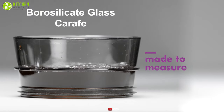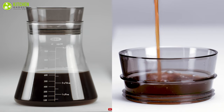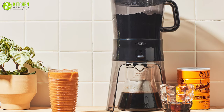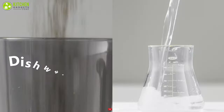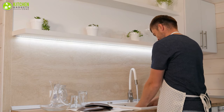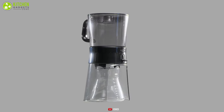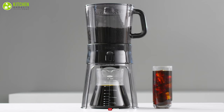Featuring a borosilicate glass carafe which includes markings for precise measurement, you can also pair it with a stocker that helps you keep your coffee fresh in the refrigerator. You can clean it easily as the carafe is dishwasher safe, while the other parts of this machine need to be washed by hand. The OXO Good Grip is the best cold brew coffee maker on our list that can make high quality cold brew concentrate effortlessly.